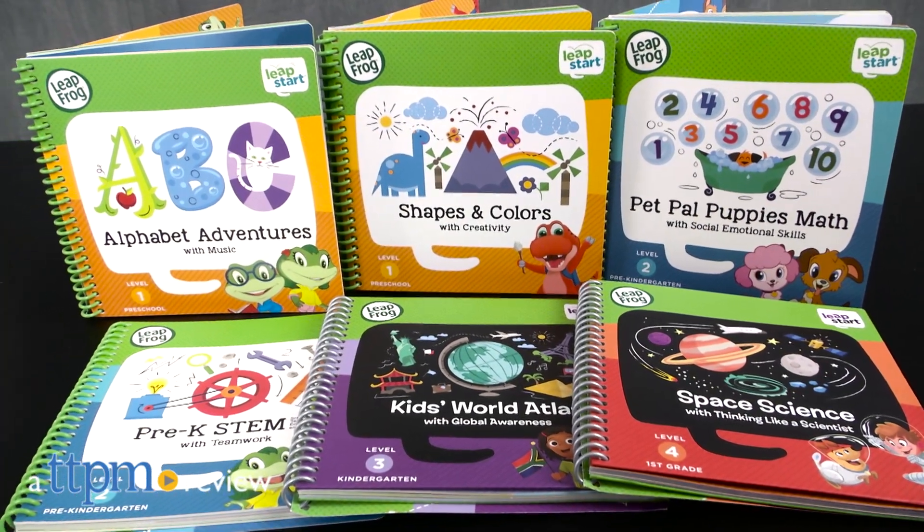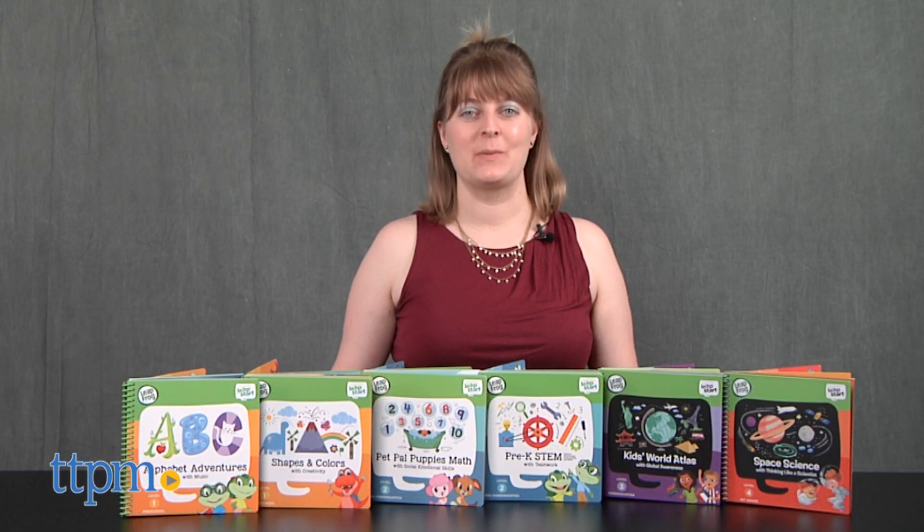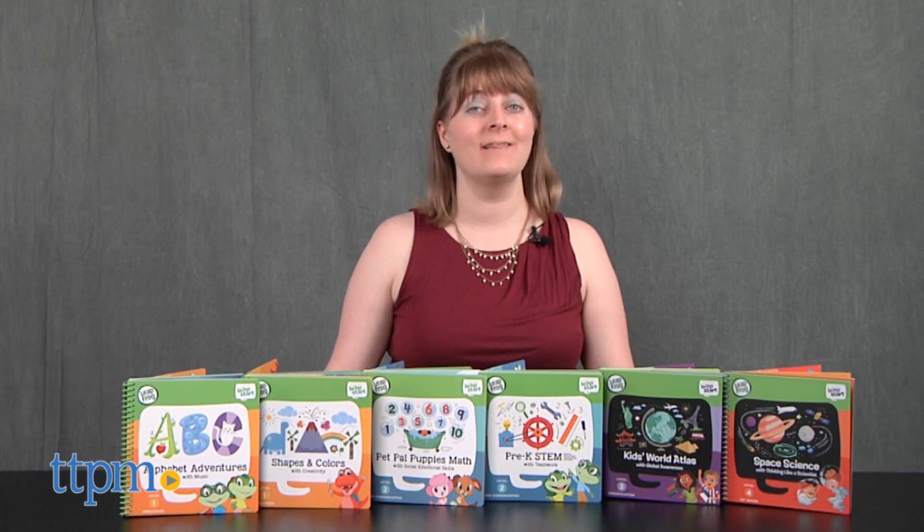Help preschoolers through first graders explore and learn. Hi, I'm Laurie from TTPM, here with some of the books in LeapFrog's new LeapStart line.